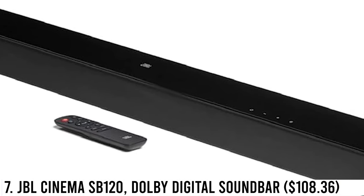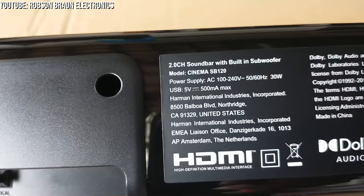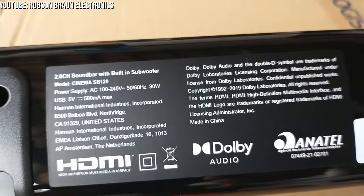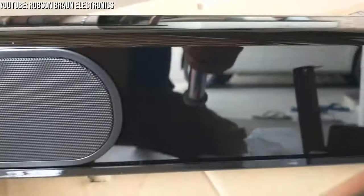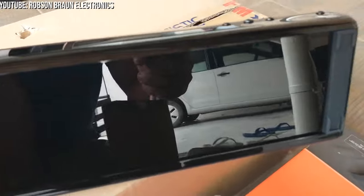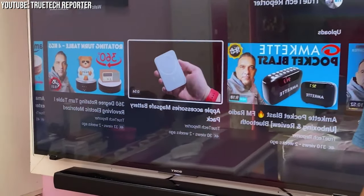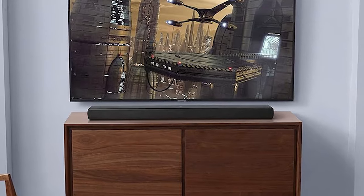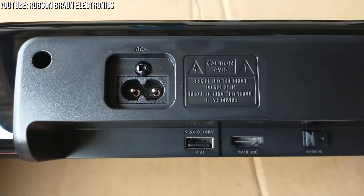Number 7: JBL Cinema SB120 Dolby Digital Soundbar – $108.36. Engage yourself in audio bliss with the JBL Cinema SB120. This sleek, low-profile soundbar stylishly matches your TV setup. Feel the heartwarming hold of wireless music through Bluetooth, creating a delightful atmosphere in your home. With a single cable connection via HDMI ARC, it's a hassle-free journey to audio nirvana.